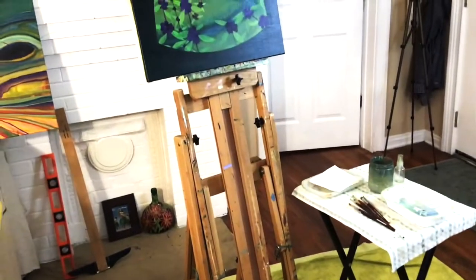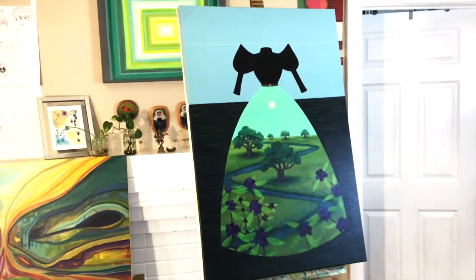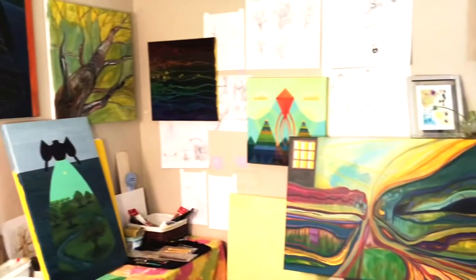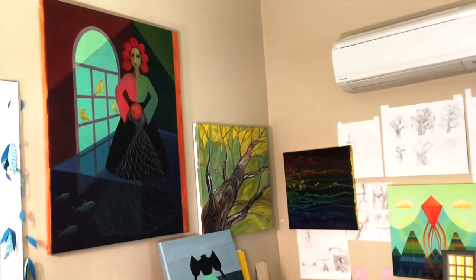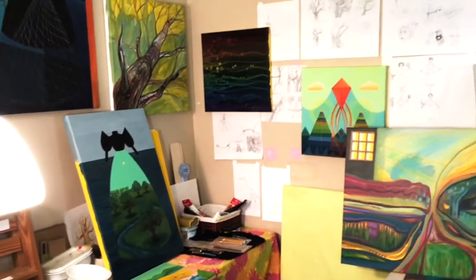This is my easel where most of the art is made. This is a morning dress that's in progress. All of these paintings are in progress. I go back and forth any given hour, any given day — whatever I'm in the mood to work on, I grab.